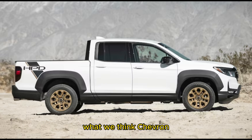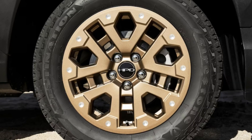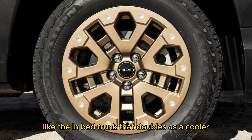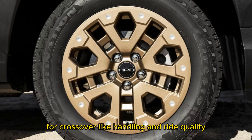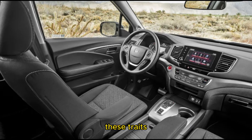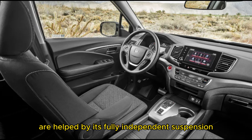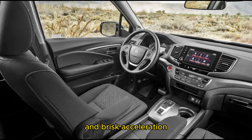The Honda Ridgeline is all the truck most people actually need. In addition to slick features like the in-bed trunk that doubles as a cooler, its unibody construction allows for crossover-like handling and ride quality. These traits are helped by its fully independent suspension. The Ridgeline also returns decent fuel economy and brisk acceleration.